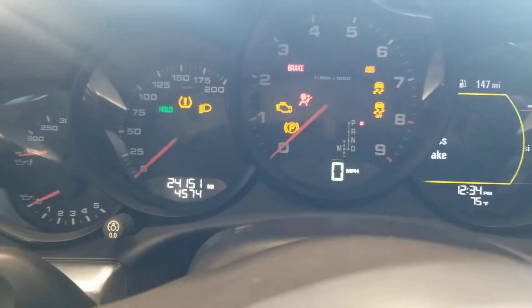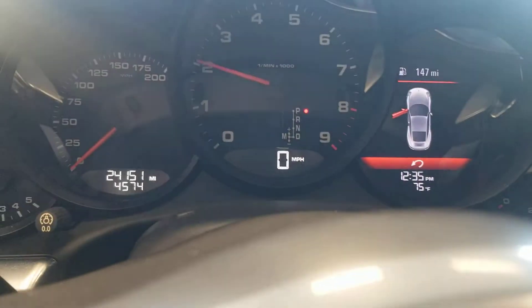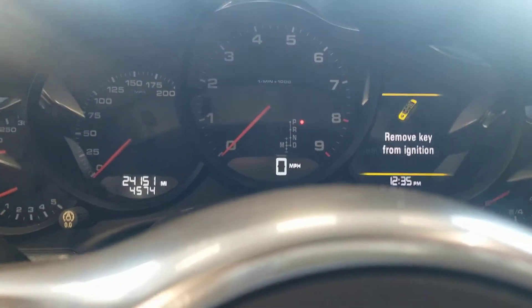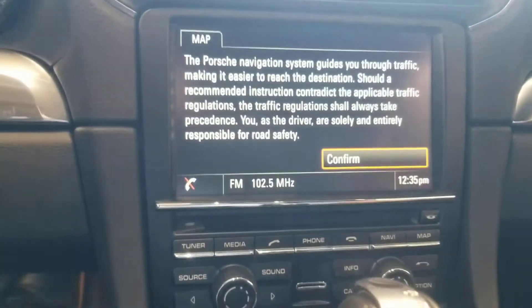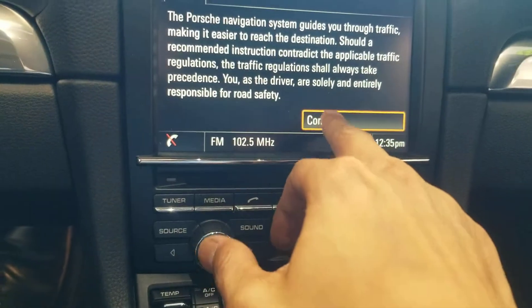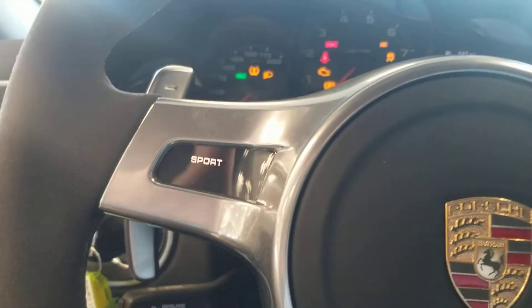I'm going to start it up really quick so you can hear it. I just wanted to show you that the infotainment and everything works on it. Of course the power kit, which we're going to check out. You have a full touch screen and everything. So let me turn it off. I really like that if you put it on Sport, it shows there.